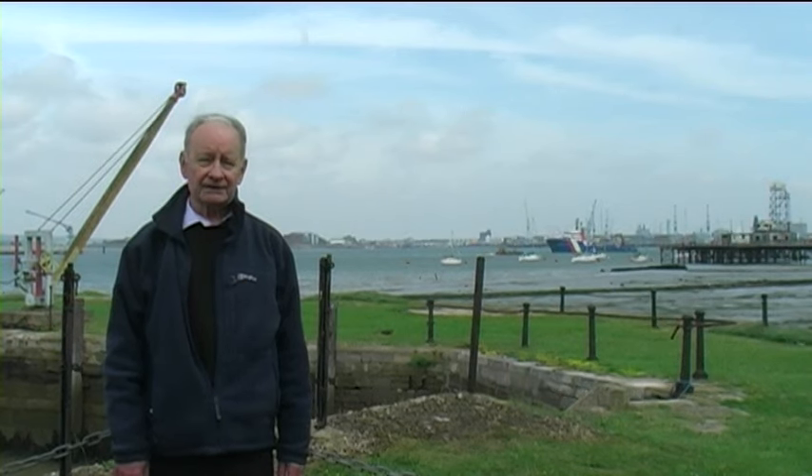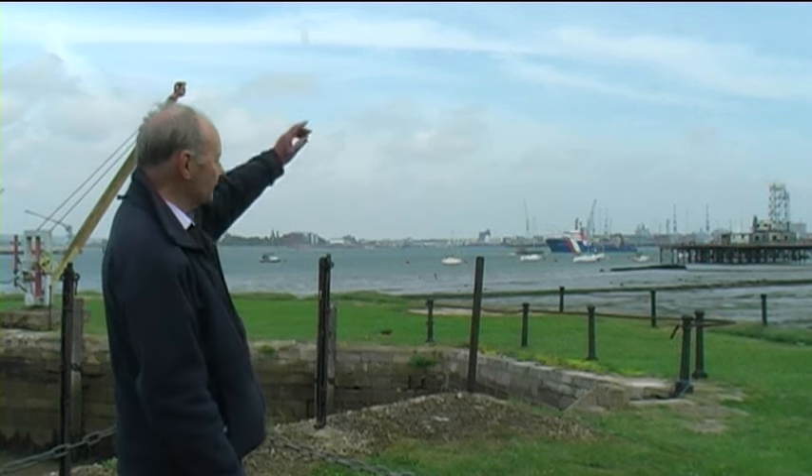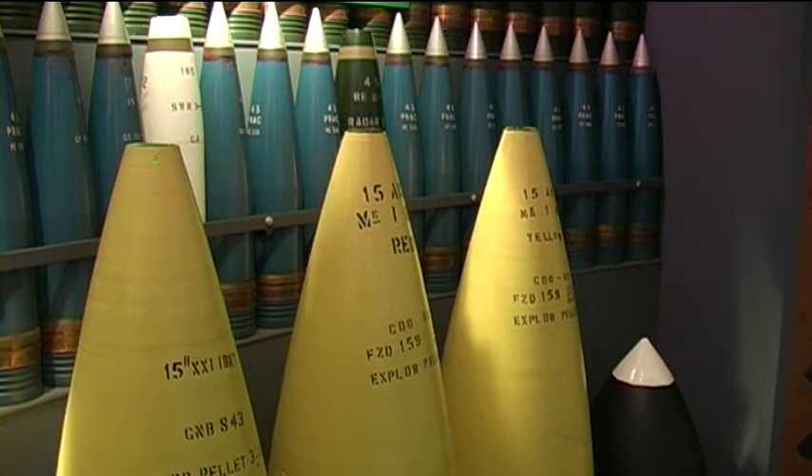For 200 years, Priddy's Hard acted as the arsenal for the Navy's base across the water in Portsmouth Harbour. For 40 years in the 20th century, cordite, the propellant for the Navy's shells, was produced at the Royal Naval Cordite Factory at Holton Heath in Dorset, about 60 miles west of here, and transported here to be filled into shells for use by the fleet. So what is cordite?